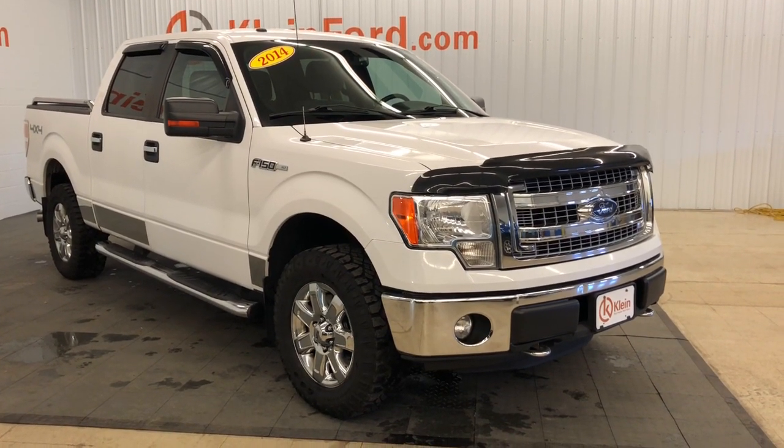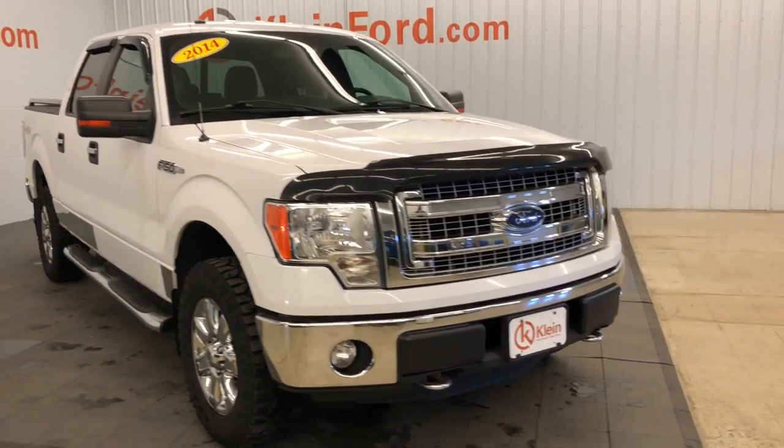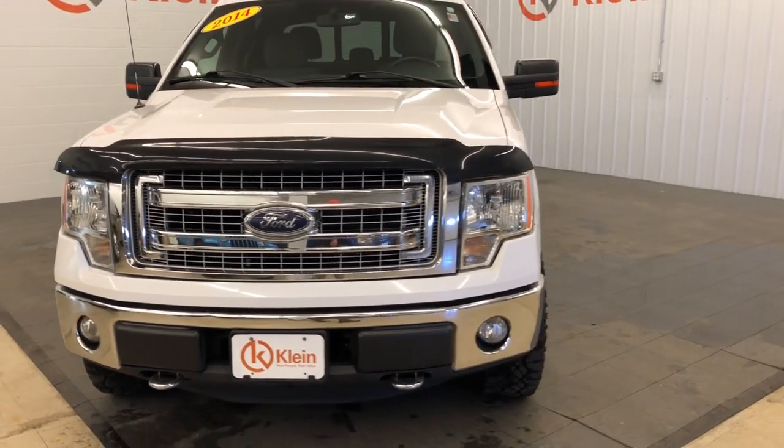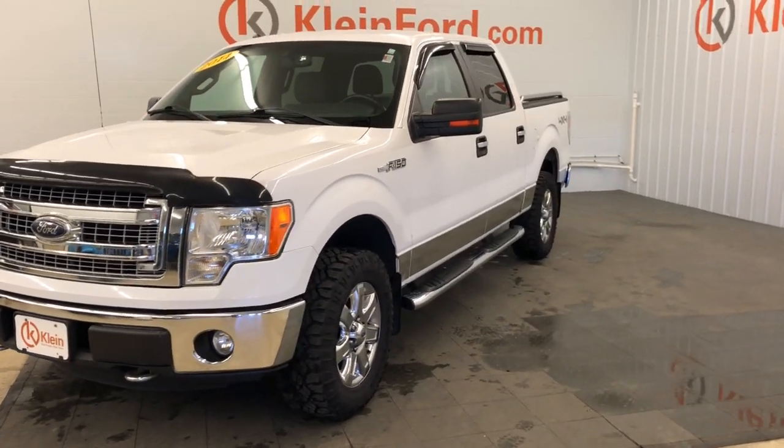Looking for your dream car? It could be the 2014 Ford F-150. With less than 200,000 miles on the odometer, this vehicle stands out from the rest.